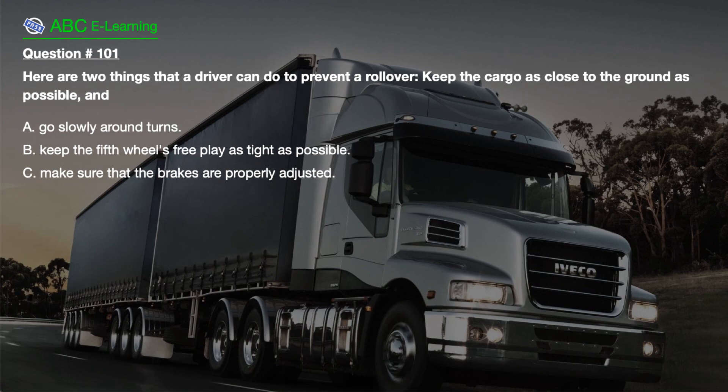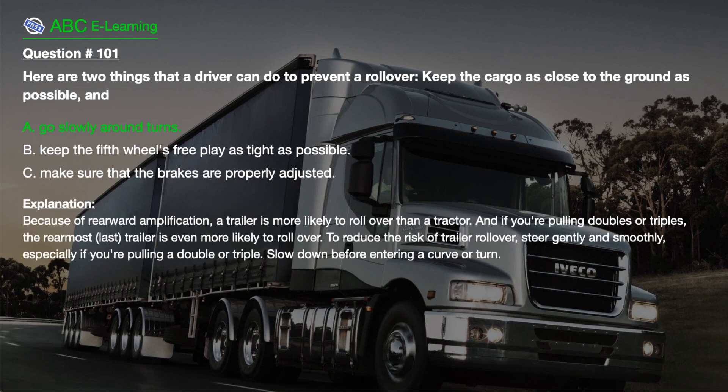If your vehicle doesn't have dummy couplers, you may be able to connect the glad hands to each other. Question number 101. Here are two things that a driver can do to prevent a rollover: keep the cargo as close to the ground as possible and: A. Go slowly around turns. B. Keep the fifth wheel free play as tight as possible. C. Make sure that the brakes are properly adjusted. The correct answer is A. Go slowly around turns. Explanation. Because of rearward amplification, a trailer is more likely to roll over than a tractor, and if you're pulling doubles or triples, the rearmost trailer is even more likely to roll over. To reduce the risk of trailer rollover, steer gently and smoothly — especially if pulling a double or triple — and slow down before entering a curve or turn.